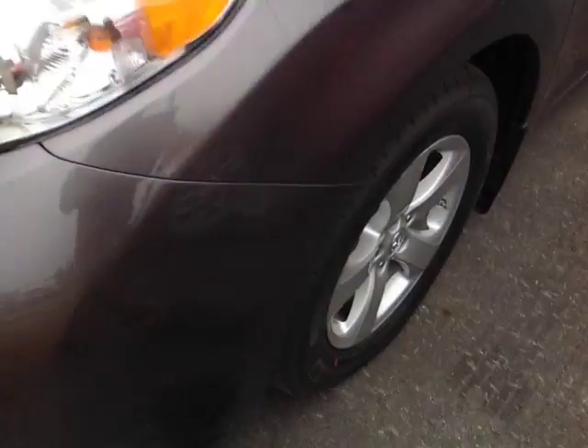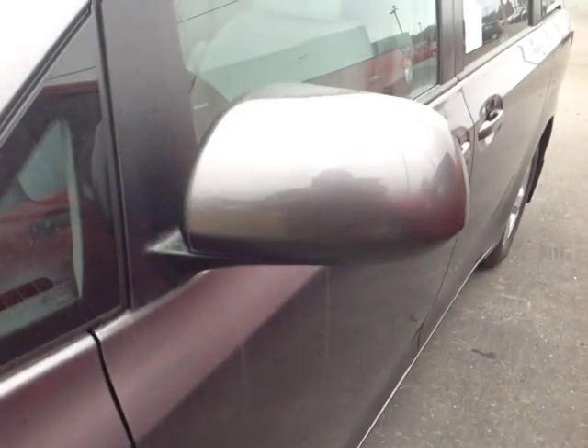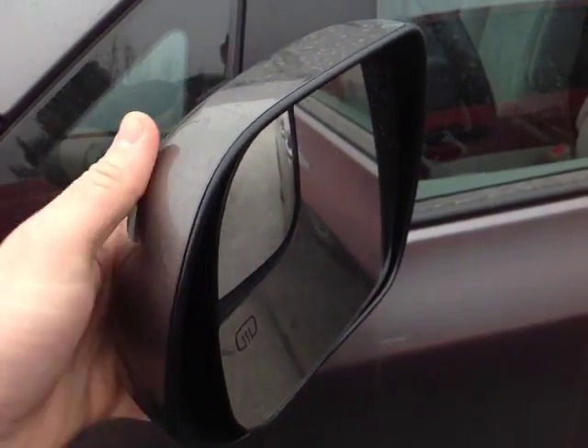These are halogen headlights with projector beams, 17 inch alloy wheels, four wheel disc brakes are standard as well as keyless entry, and you even have heated fold away side view mirrors with the blind spot mirror there. Up top you've got your roof rails.